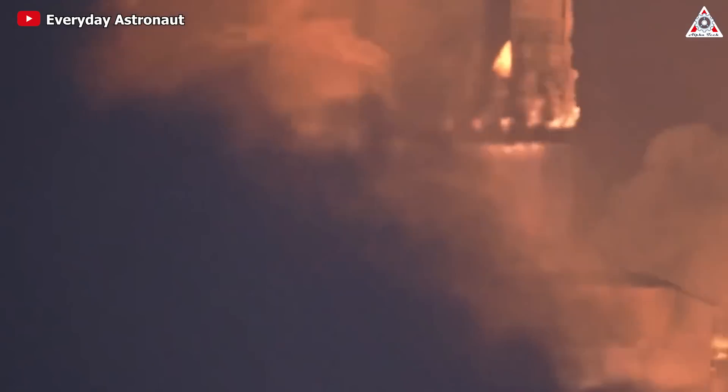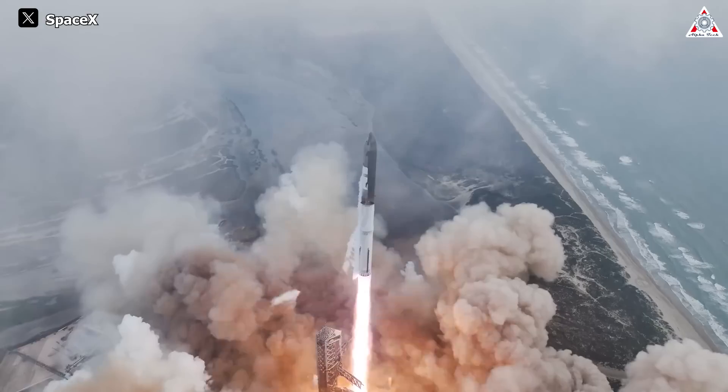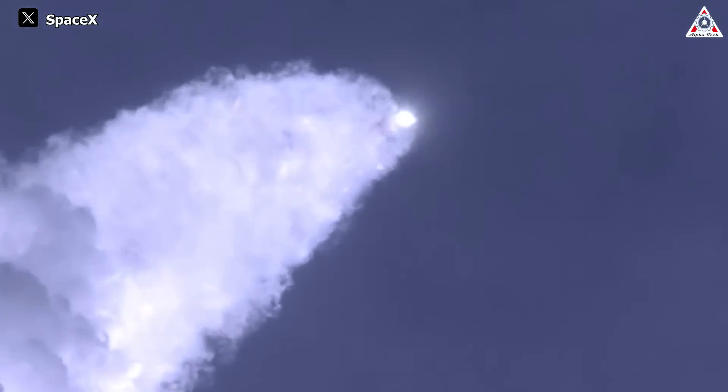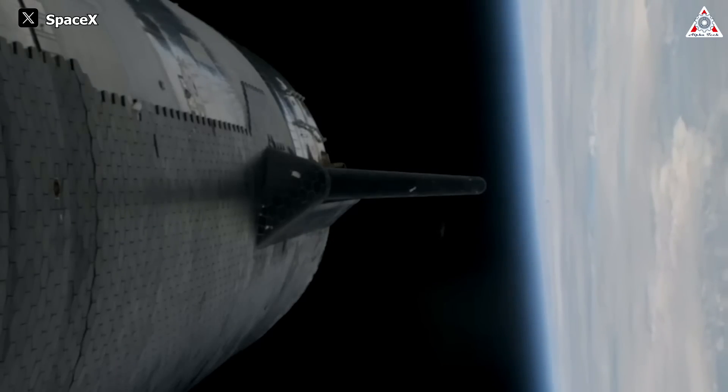The launch and ascent phase of the mission demonstrated the remarkable capabilities of the Raptor engines. With a total of 33 Raptor 2 engines powering the Super Heavy booster, the launch sequence proceeded smoothly, culminating in a successful liftoff and ascent to the desired trajectory. The engines exhibited their raw power and efficiency, propelling the massive spacecraft through Earth's atmosphere and into the void of space with precision and reliability.